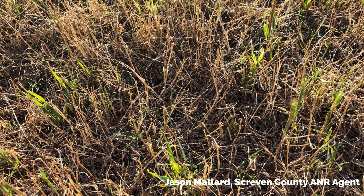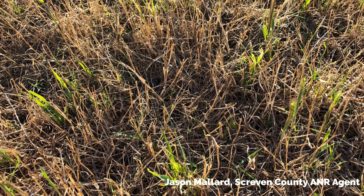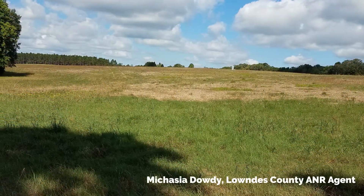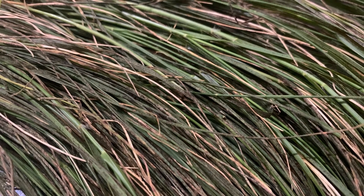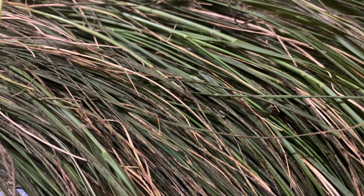Found throughout the southern parts of our state, but the things we're going to talk about in this video can affect any bermudagrass variety and be found throughout any region of our state. There are several things that could be happening right now in your bermudagrass, but let's look at the top three that I've seen over the past couple of weeks.